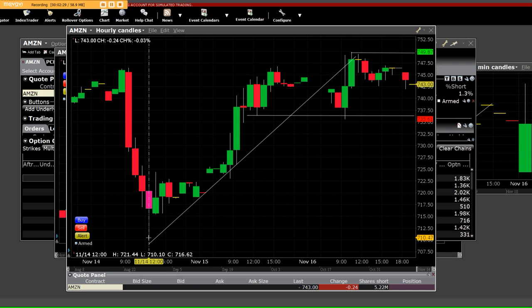We started buying the 710s, the 715s, the 725s, and the 730s. This is that big move off of that bottom and it was time to go higher. When you take a look here at this hourly area, you can see right here.